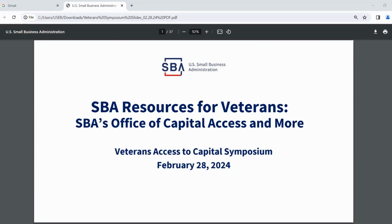SBA has resources for every phase of your business. From our microloan program, which goes as small as $500, to our 7A and 504 loan programs, which go up to $5 million, and then a whole host of other opportunities for counseling and federal contracting. We have a lot of opportunities for your business, including some that you may not have thought of.